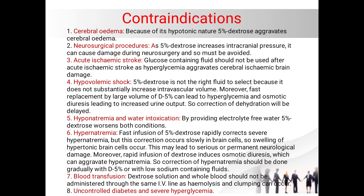Whenever giving blood transfusion to any patient, dextrose solution and whole blood should not be administered through the same IV line, as it can lead to hemolysis and clumping of cells. Dextrose five percent should not be used in uncontrolled diabetes and severe hyperglycemia.